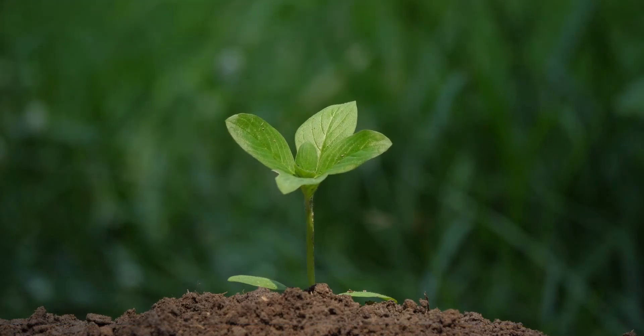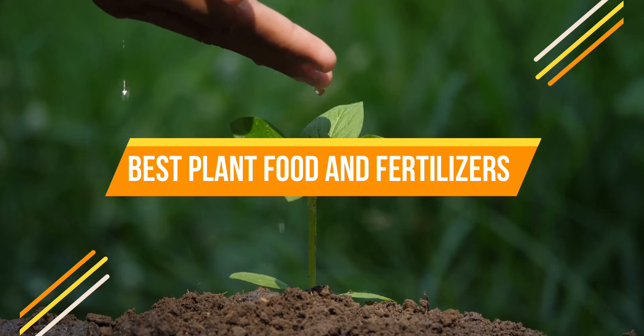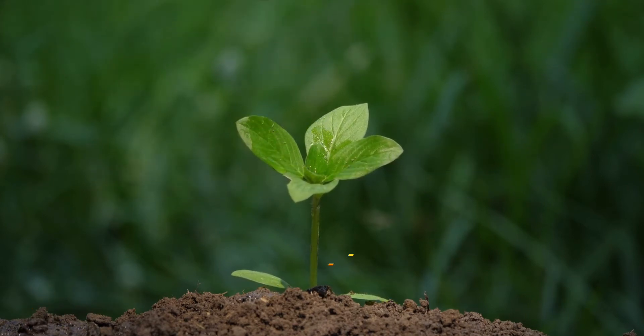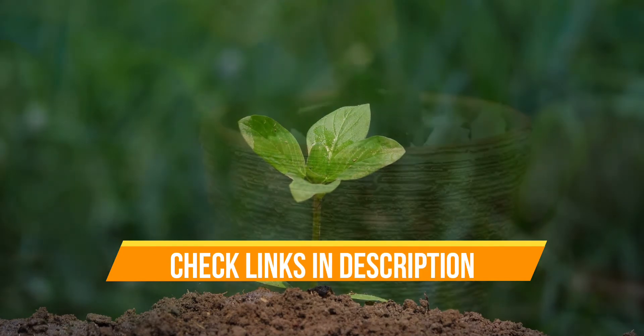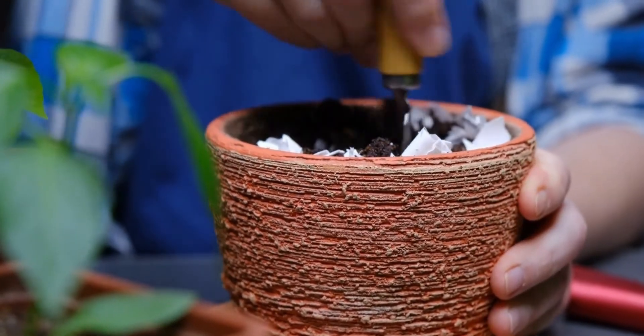Hello everyone, today we are going to review the top three best plant foods and fertilizers so that you can choose the right one for your purpose. Before we get started, we have included links in the description for each product mentioned, so make sure you check out which is in your budget range.